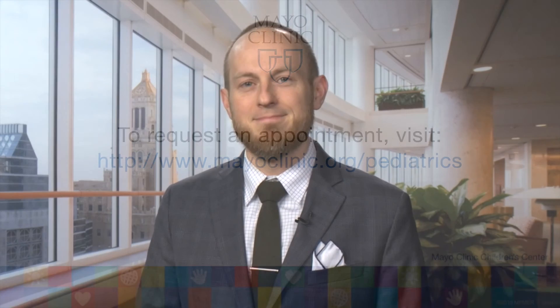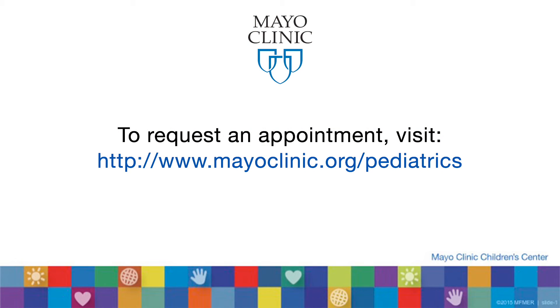In the end, we will review the team plan with you, and make sure everyone understands it, and then support you and your child through any next steps. Thank you.